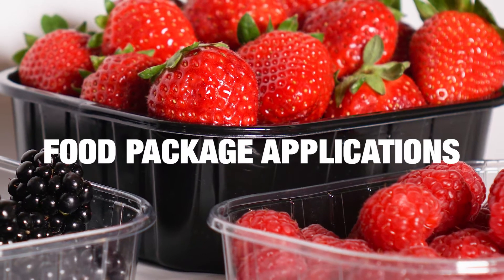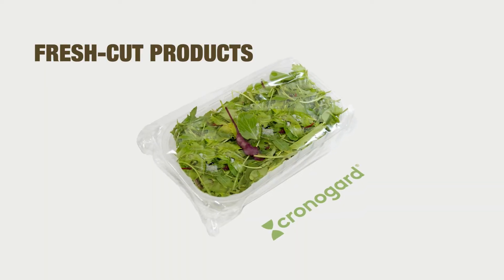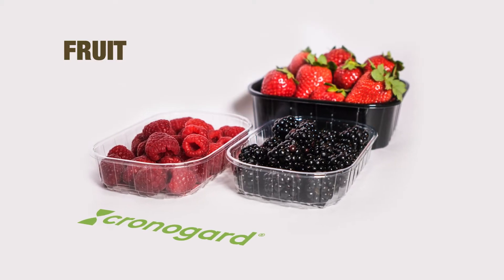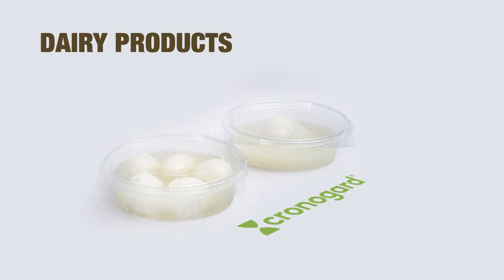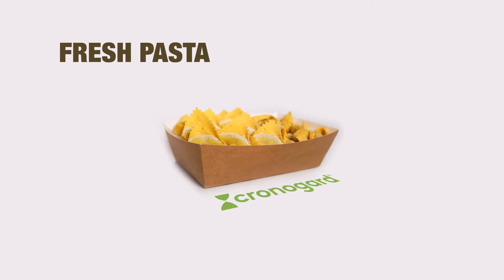ChronoGuard has been successfully tested and proven effective with five different food groups: fresh cut products, fruit, dairy products, meat, and fresh pasta.